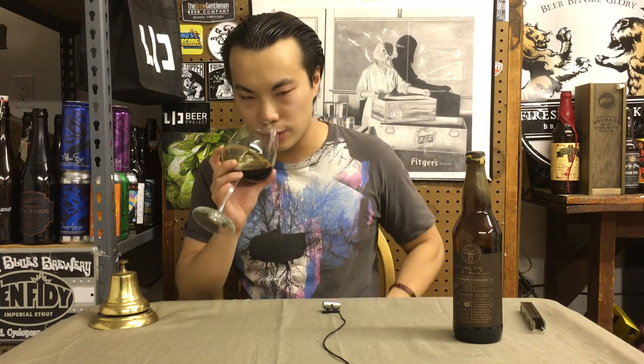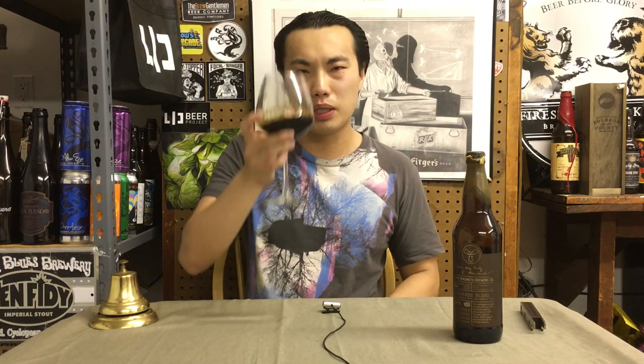By the way, 12.4% ABV — but oh my god. It's so much. It's dessert, it's fudge, it's vanilla, it's dark fruit, it's raisins, it's umami, it's bourbon, it's vanilla. Wonderful char notes. It's decadent. Oh man, it smells amazing. Cheers.